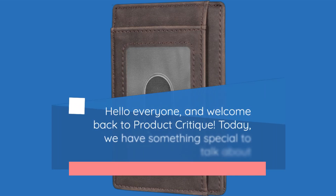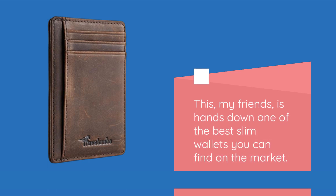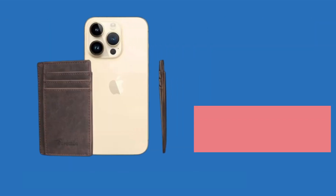Hello everyone, and welcome back to Product Critique. Today, we have something special to talk about: the Travelombo Front Pocket Minimalist Leather Slim Wallet RFID Blocking Medium Size. This, my friends, is hands down one of the best slim wallets you can find on the market. Let's dive right in.